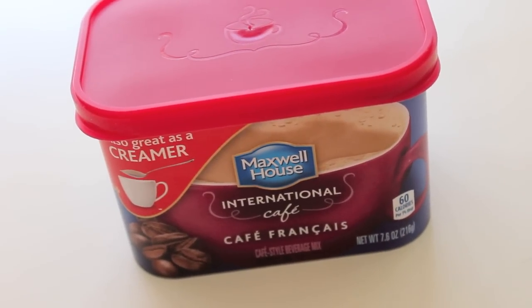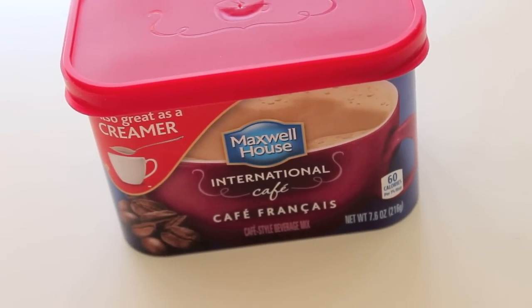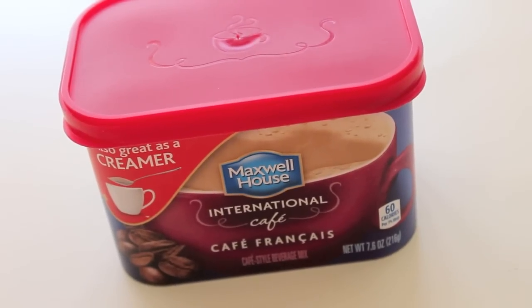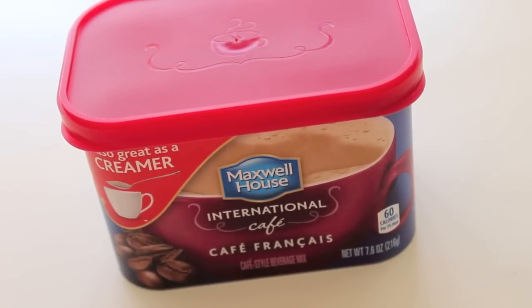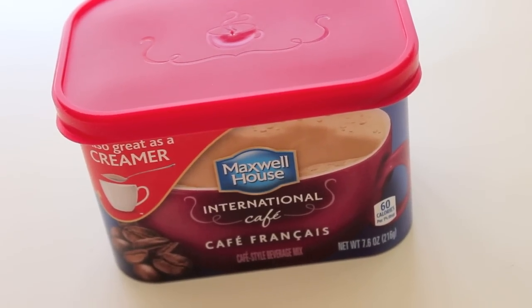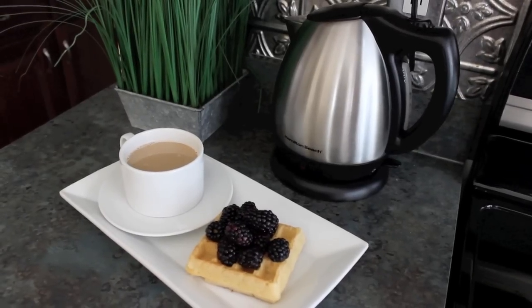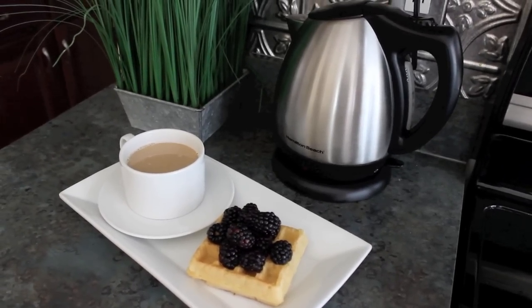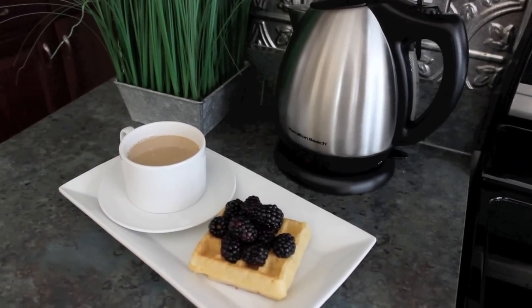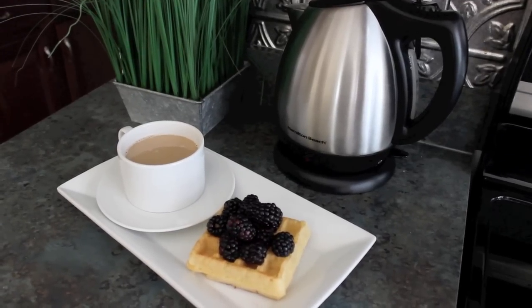As for things I've been loving in the kitchen, I've been loving this Maxwell International Cafe. It's like having my latte and I have just been addicted — I hate to say the word addicted but I have been in love with this stuff. I've had it over the years but I'm on and off with it. I recently switched to drinking decaf coffee and then the next thing you know I switched over to drinking this. So you know I'm a woman — I'm allowed to change my mind!